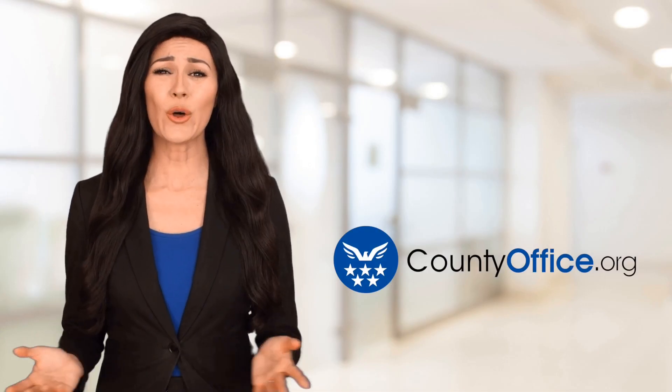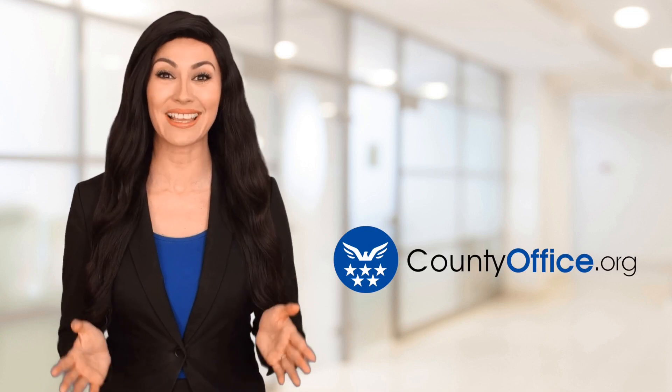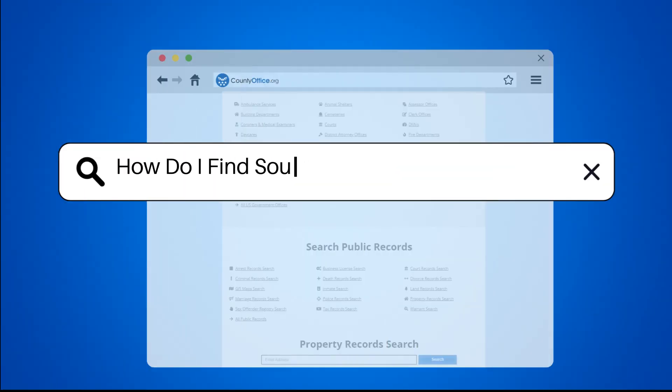Welcome to County Office, your ultimate guide to local government services and public records. Let's get started. How do I find South Carolina property records?